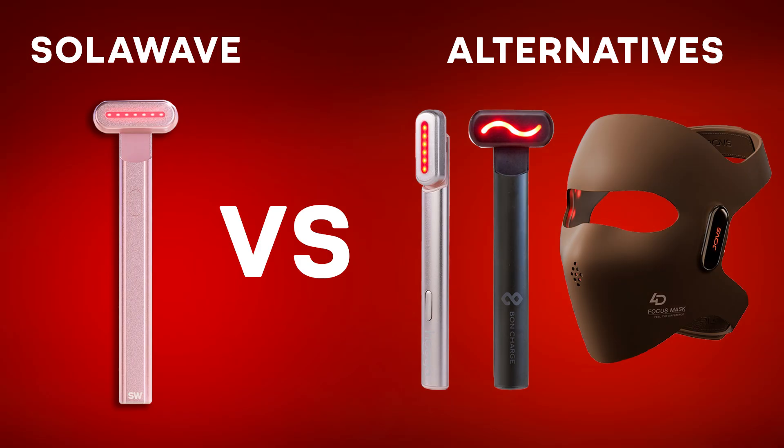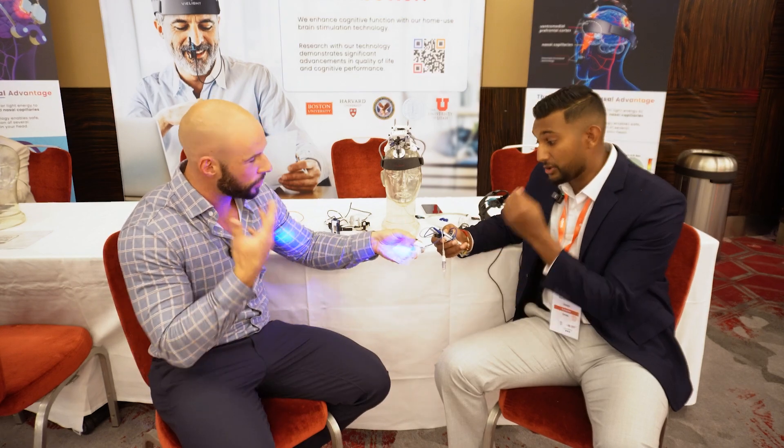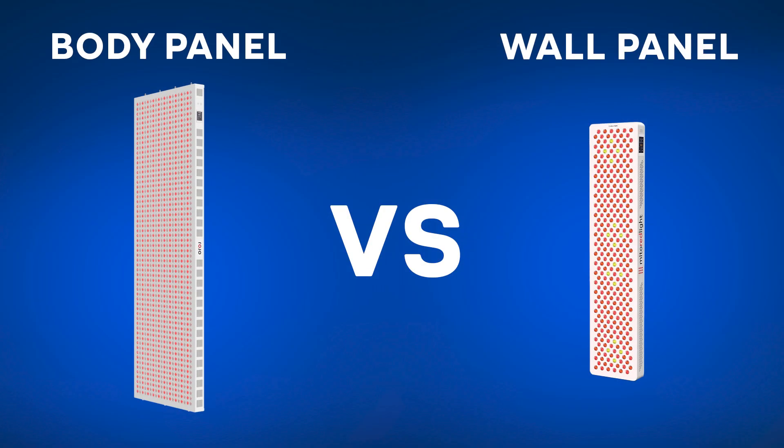So what's coming up on the channel? We've got a video looking at Solar Wave versus alternative products, an interview with the guys from VLight, my body panel versus wall panel comparison and whether you should spend the money on larger panels, and a video on the best panel for pulsing. I also mentioned earlier that I want to do something with masks next year — I'm keen to get a bunch of masks, test them all, compare them, and find the best one for a particular goal, which will be beauty and skin health. That's what I'm hoping to do in 2025.